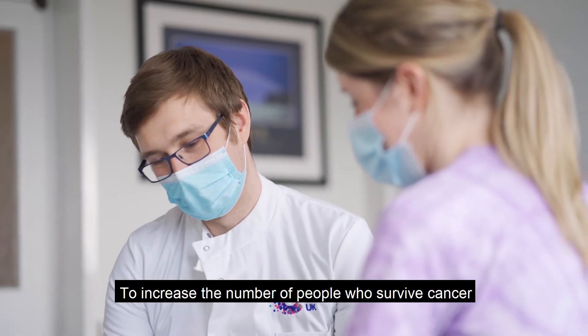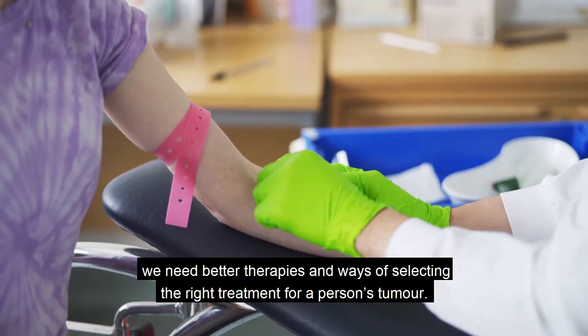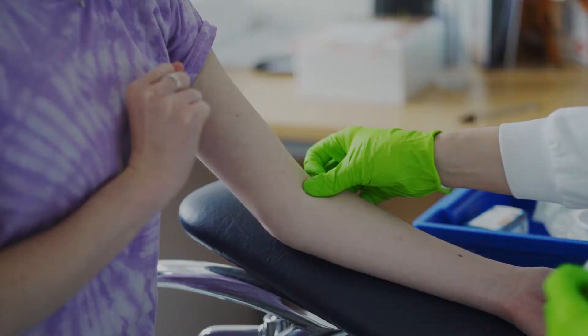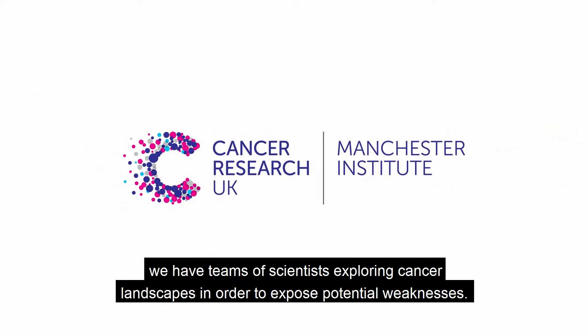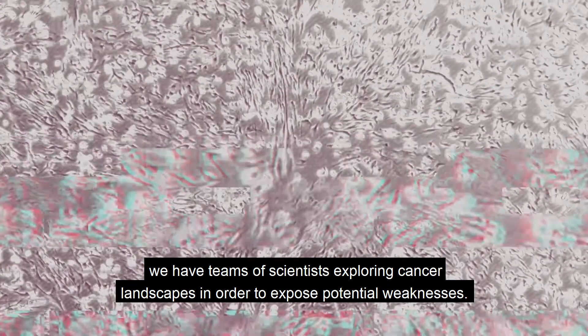To increase the number of people who survive cancer, we need better therapies and ways of selecting the right treatment for a person's tumour. Here at the Cancer Research UK Manchester Institute, we have teams of scientists exploring cancer landscapes in order to expose potential weaknesses.